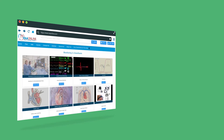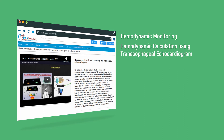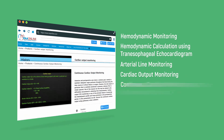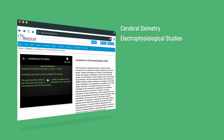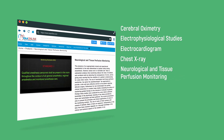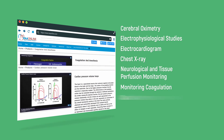The monitoring package includes: Hemodynamic Monitoring, Hemodynamic Calculation using Trans-Esophageal Echocardiogram, Arterial Line Monitoring, Cardiac Output Monitoring, Continuous Cardiac Monitoring Using Pulmonary Artery Catheter, Central Venous Pressure Monitoring, Cerebral Oximetry, Electrophysiological Studies, Electrocardiogram, Chest X-ray, Neurological and Tissue Perfusion Monitoring, Coagulation, and Cardiac Pressure Volume Loop.